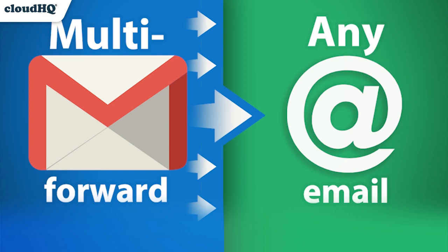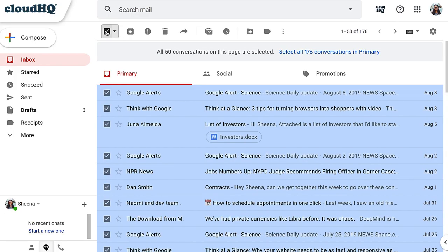Next up, we have Multi-Email Forward. Multi-Email Forward lets you forward as many emails as you want to another email address with just one click.